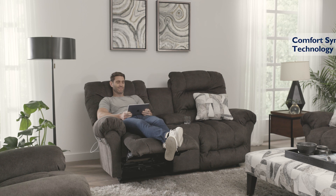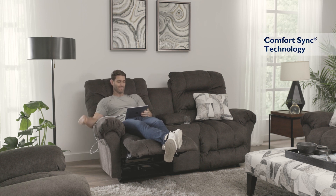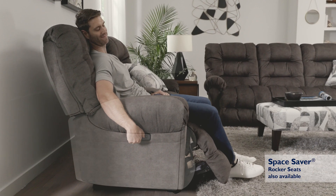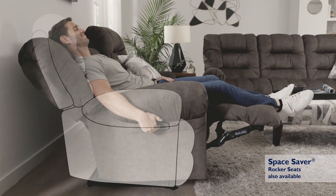Experience our exclusive comfort sink reclining technology, engineered by industry leading experts for the ultimate combination of performance, comfort, and dependability. And with the innovative Space Saver feature, you can lay back flatter and farther without taking up much space.